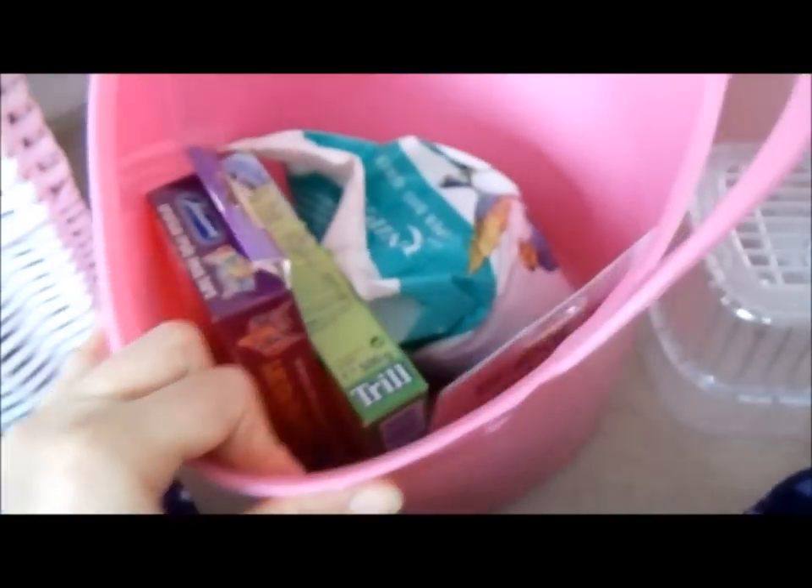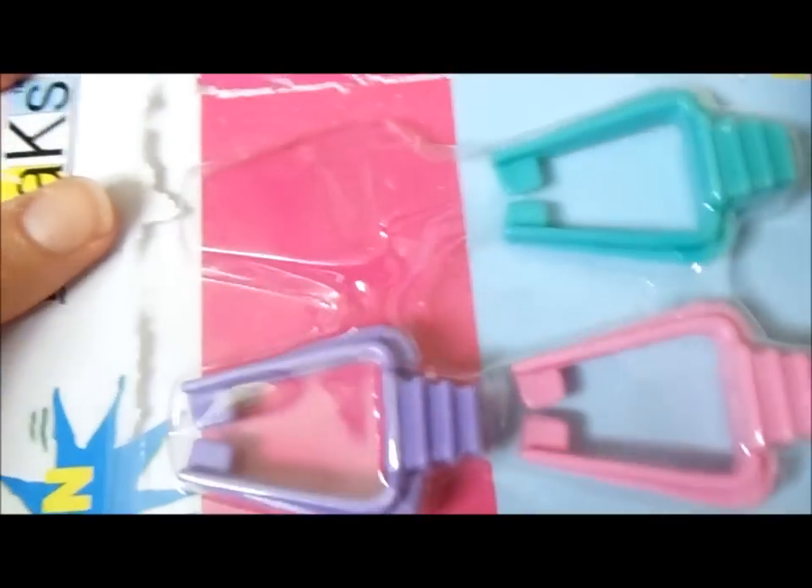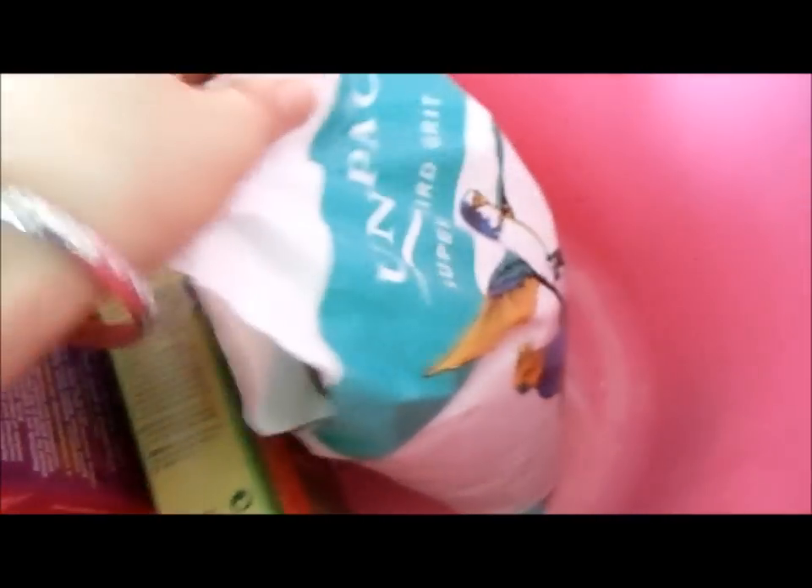I keep everything in a pink truck for now, though I think I'm going to get one of those boxes from Ikea so it looks tidier. I also got these clips which were actually quite expensive — £2.19 — but they had nothing else. This clip is used to hold the cuttlefish.